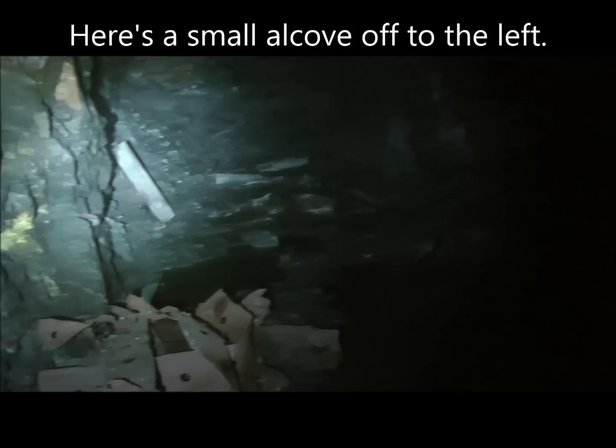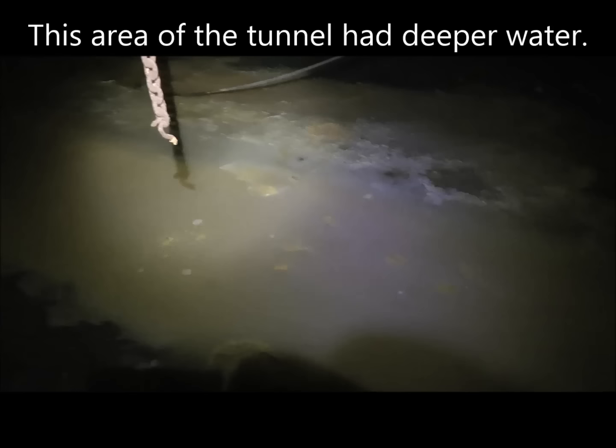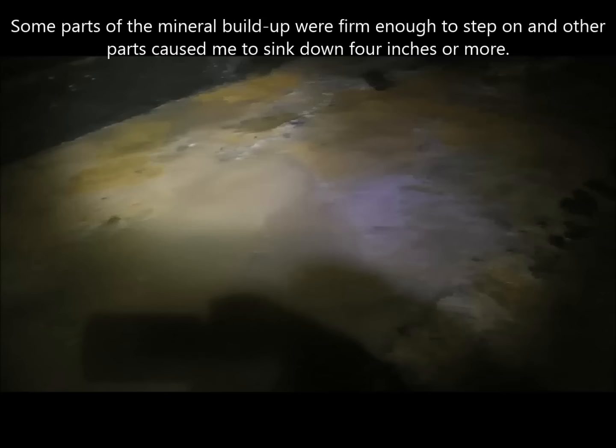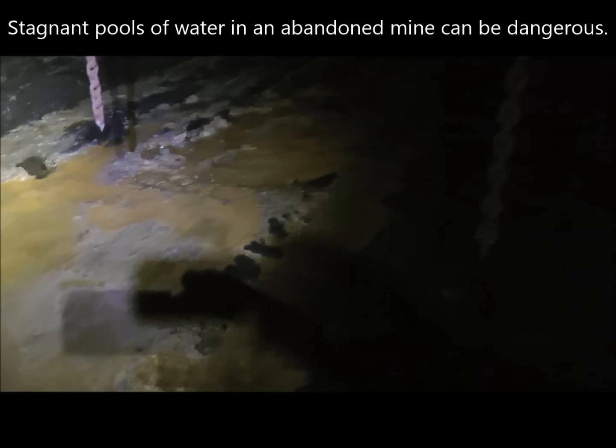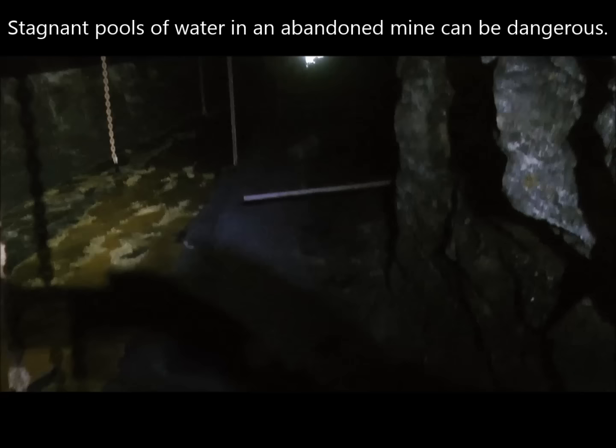The tunnel continues forward, and I've reached the first little alcove off to the left — a little dugout area. You can hear down there what sounds like a lot of water dropping or falling into the tunnel. Right here the water is a little bit deeper, and it seems like underneath the surface there's a hard substance — it must be some sort of mineral buildup. You can sort of see it around that rock. It's a mineral buildup, and the water is flowing. It's not stagnant water, which can be a problem in abandoned mines. It's better to have flowing water.